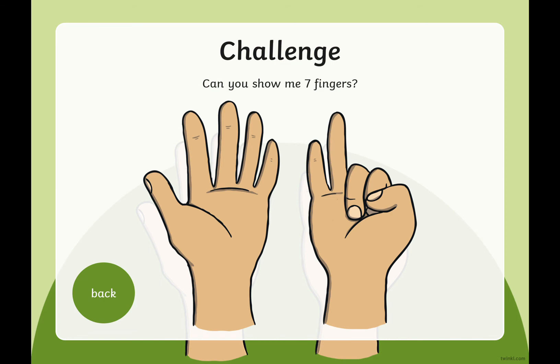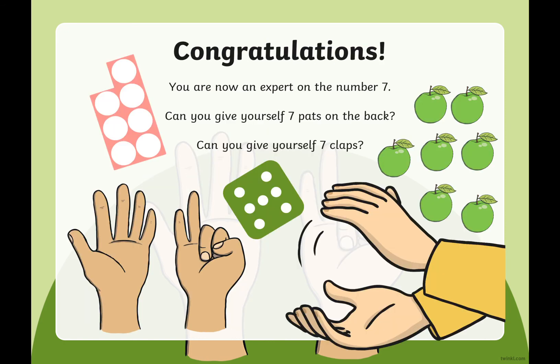Can you show me seven fingers? Well done! Can you show me seven fingers in a different way? Move the seven around — well done, thank you for trying that. So now you are an expert on the number seven! Can you give yourself seven pats on the back, or tap your head — whichever you like. One, two, three, four, five, six, seven. Can you give yourself seven claps? Don't forget to count as you clap — no cheating and counting too quickly! One, two, three, four, five, six, seven. Well done.